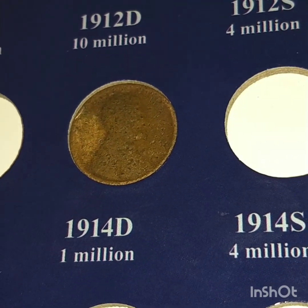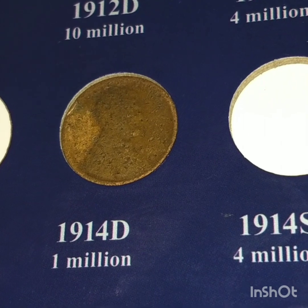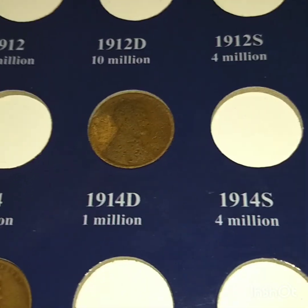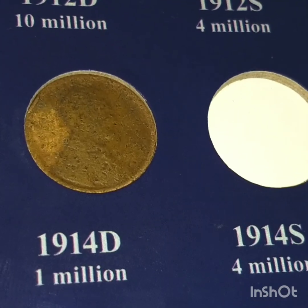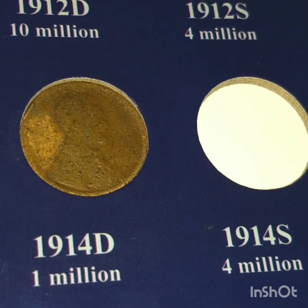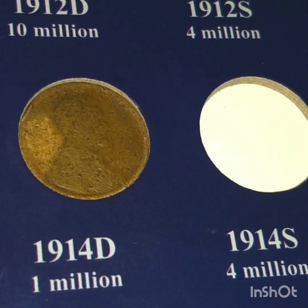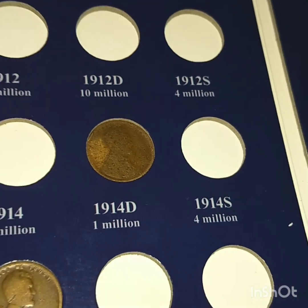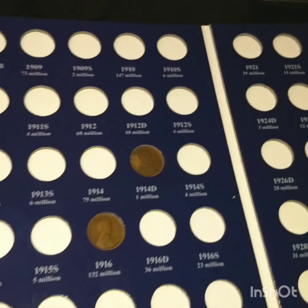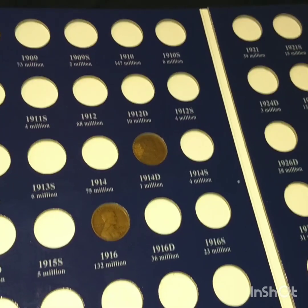I'm gonna try to get a few more angles on that, but it just really looks like a 14D to me. And guys, if this is a 14D — look at that angle! This is the kind of condition you would find it in because no one would suspect it to be like this. I'm pretty excited — I'll take it to the coin shop and we'll see how this goes.